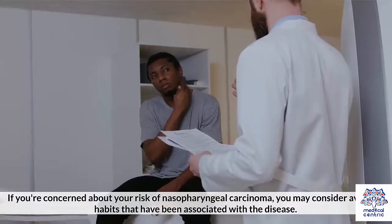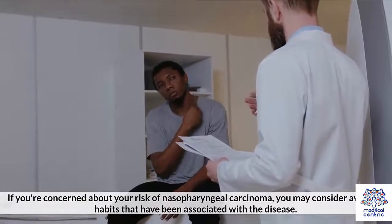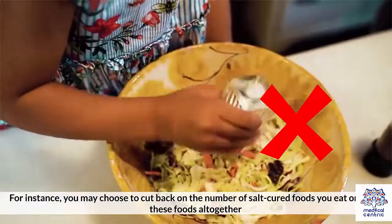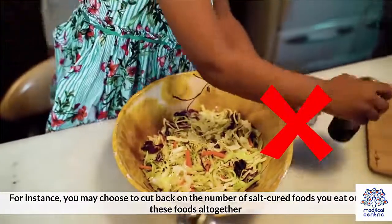If you're concerned about your risk of nasopharyngeal carcinoma, you may consider avoiding habits associated with the disease — for instance, cutting back on or avoiding salt-cured foods altogether.